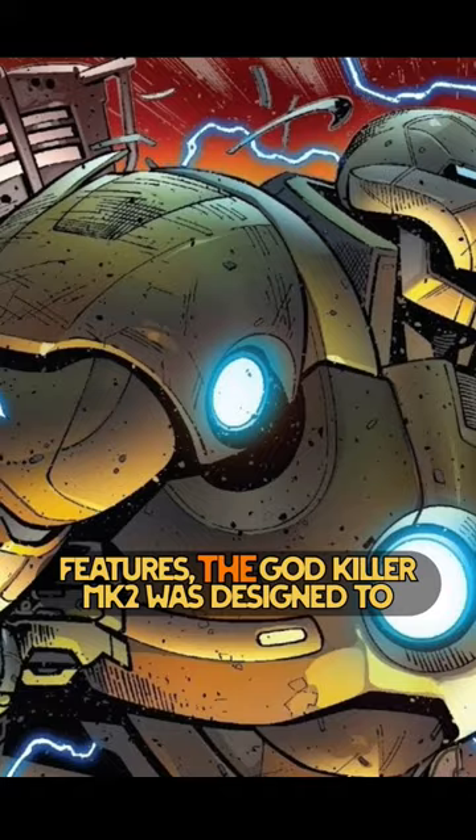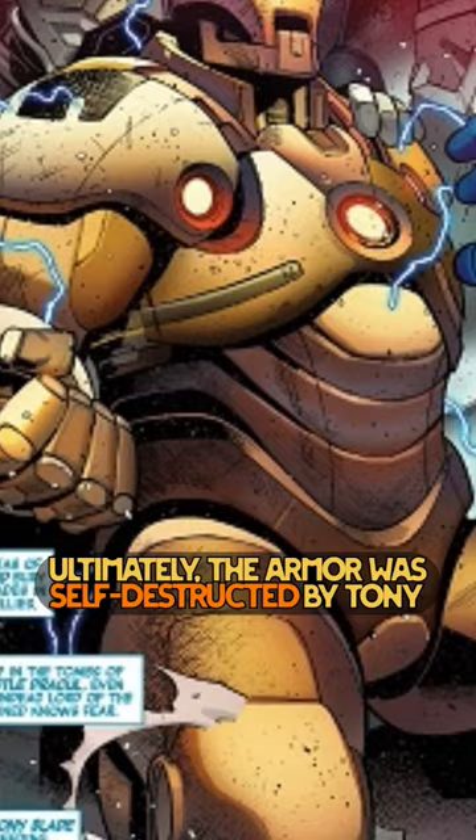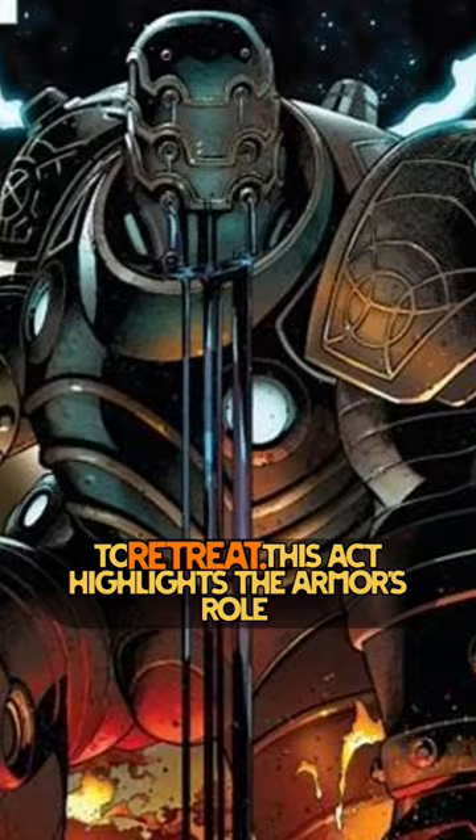Despite these impressive features, the Godkiller MK2 was designed to confront the Dark Celestials only for a limited period. It wasn't meant to be a permanent solution, but rather a stopgap measure to hold off the Celestials while other strategies could be deployed. Ultimately, the armor was self-destructed by Tony Stark in a sacrificial move to take down Kallus the Void, hoping it would cause the other Dark Celestials to retreat. This act highlights the armor's role as a last resort weapon against seemingly insurmountable odds.